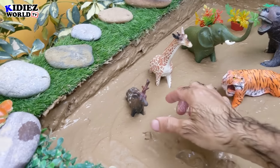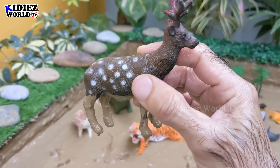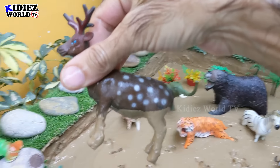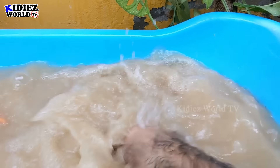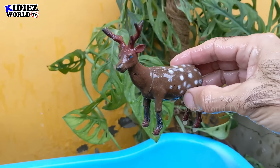Let's go for this reindeer — a big wild animal and a very beautiful herbivore, innocent animal. Let's wash him. Here we go — reindeer!